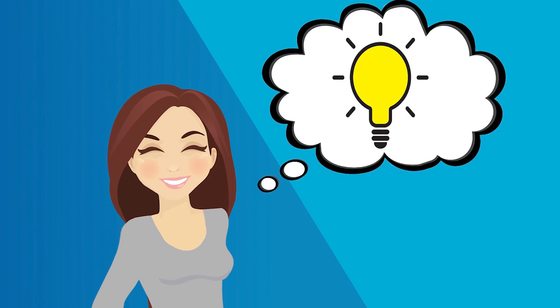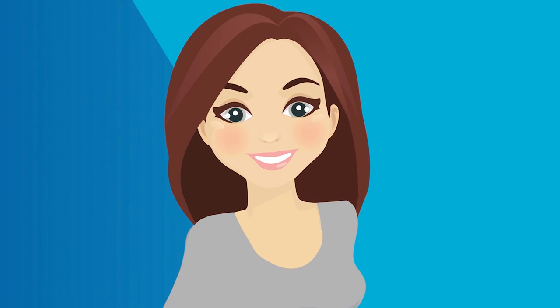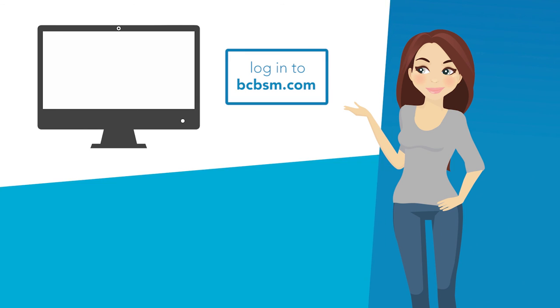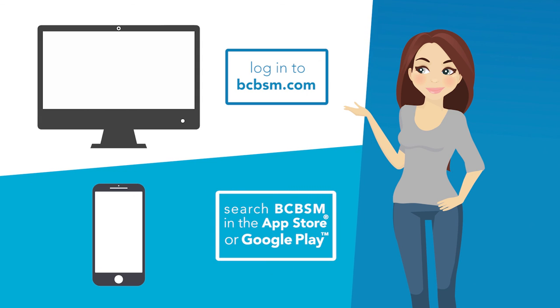The language of healthcare is clear to me now. I hope it is for you, too. Keep in mind, my plan coverage may be different from yours. For complete plan coverage details, log in to bcbsm.com or download the mobile app. Search BCBSM in the App Store or Google Play.